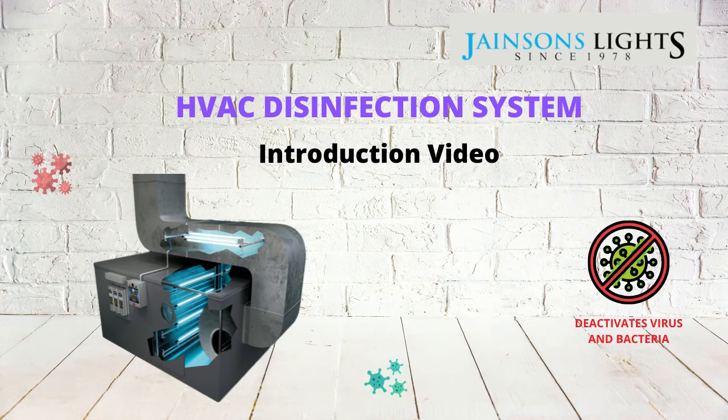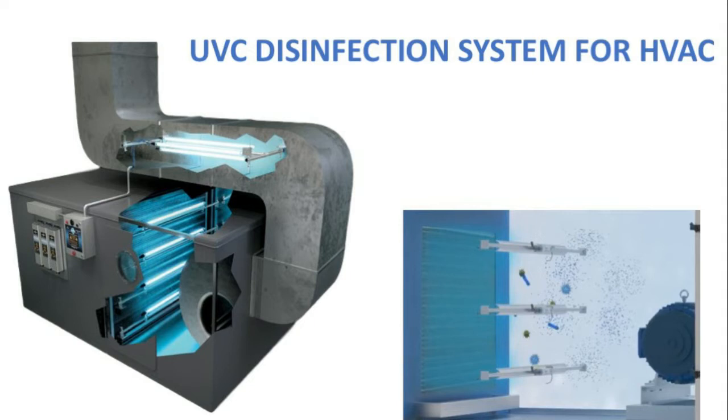Introducing the latest technology in prevention of COVID-19 in indoor spaces: UEC air disinfection systems for HVAC, that will make sure that the whole area and the air inside the building is disinfected against COVID-19 or any other airborne virus generated by any person inside the building.